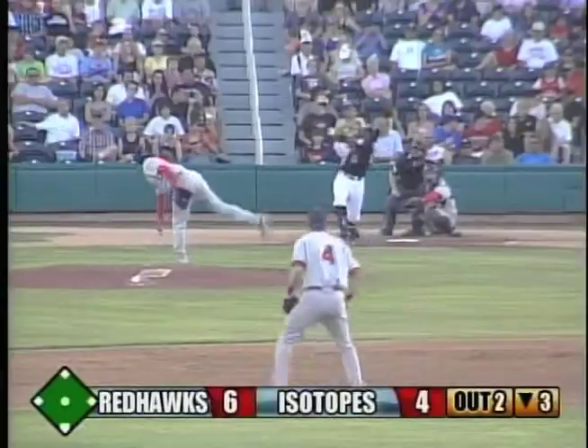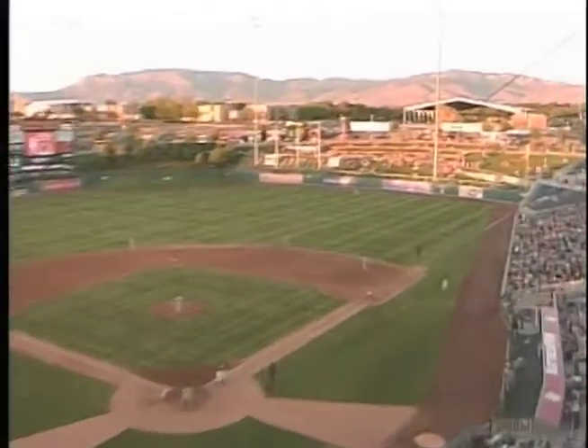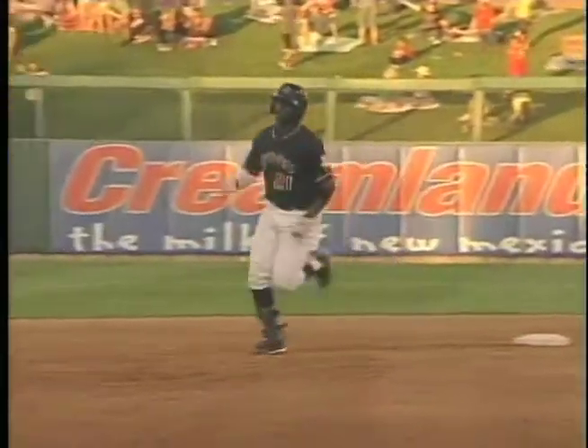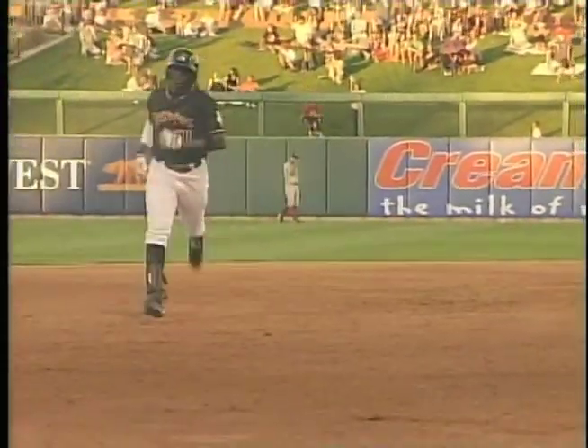The 2-1 to Trey is hammered — deep right center. Oh, where is this one coming down? Way back and onto the third level of the Creamland Berm. My goodness, what a shot for Trey! The Ice Chokes are within six to five.